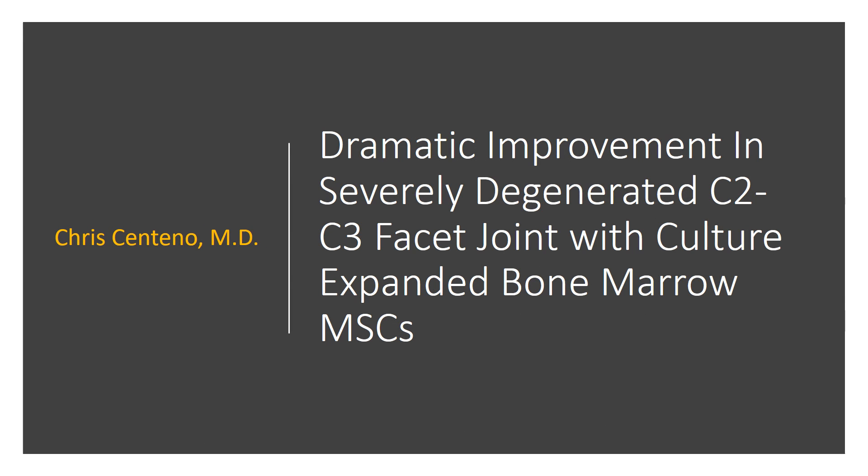Hi, it's Dr. Centeno. Sometimes you see things in regenerative medicine that just surprise the heck out of you, and this is one of those cases. I'd like to talk about a woman who had a severely degenerated C2-3 facet joint who we treated with culture-expanded bone marrow mesenchymal stem cells.